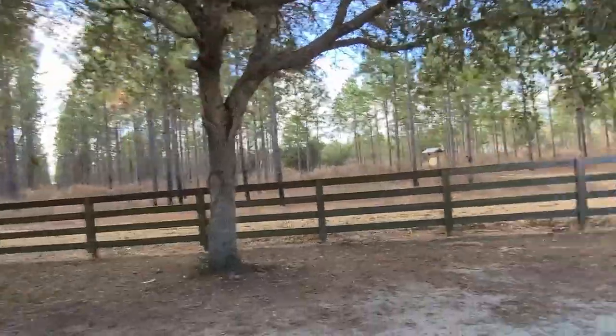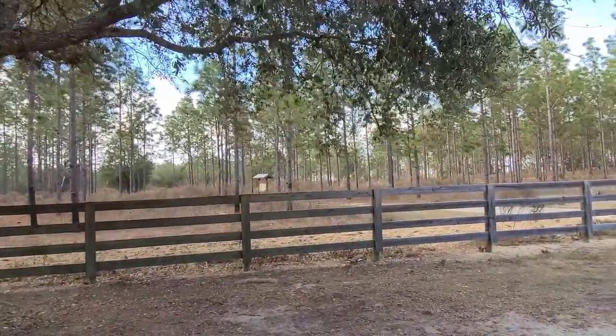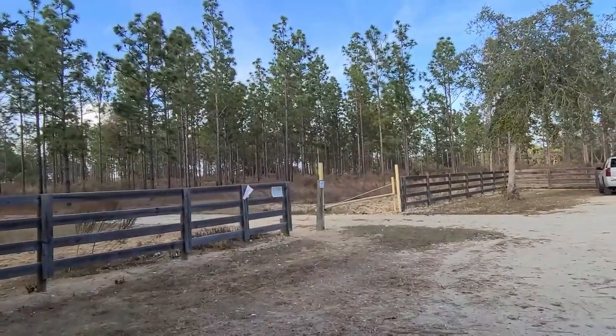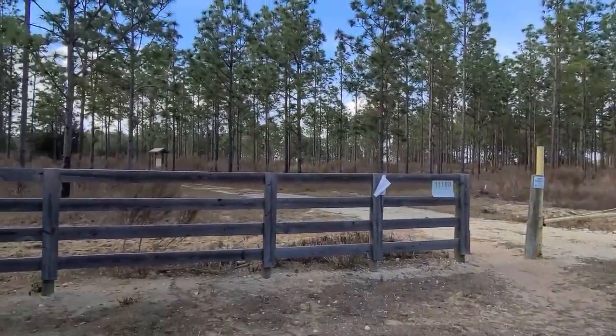It looks like a trail. I swear nobody's ever mentioned this to me. I bet most people that live here in Central Florida don't have a clue. There's one car here. We'll get to that sign back there.